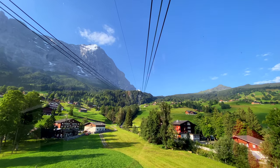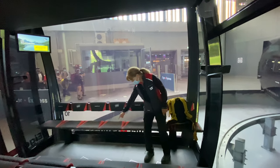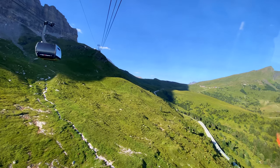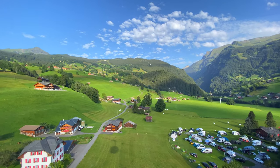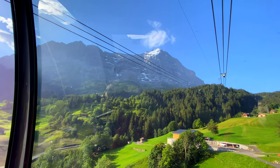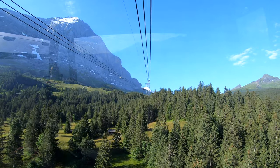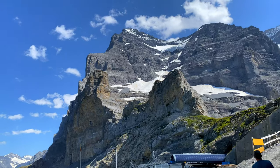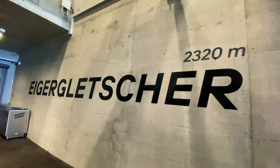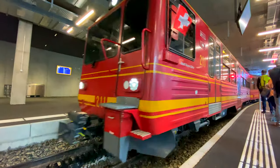Heading up the Eiger Express here — it's brand new, the most modern gondola in the world, right here in Grindelwald. Going up to Jungfraujoch is an adventure unto itself. Hop aboard the most modern tri-cable gondola in the world. The Eiger Express offers spectacular views of the Eiger and surrounding mountains as you ride for 15 minutes to the Eiger station, where you'll transfer to the highest railway in Europe.